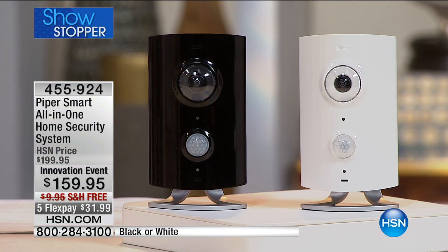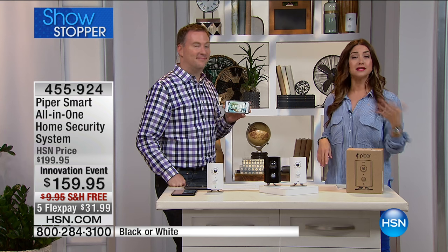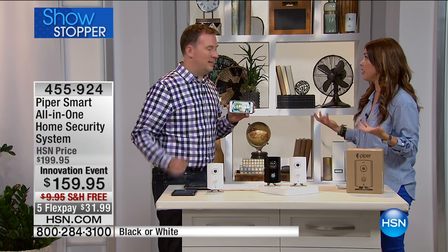This is all about saying goodbye to monthly monitoring fees, the contracts, the expense. It's just not where we are anymore because we are empowered — we can monitor our own home ourselves.